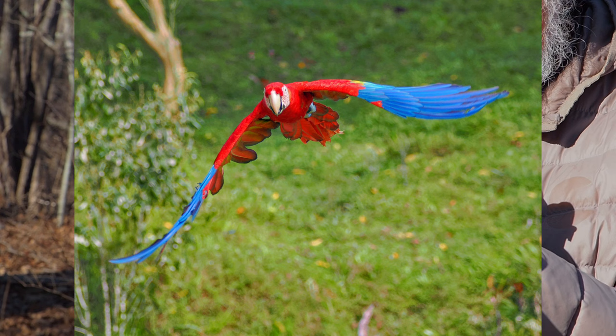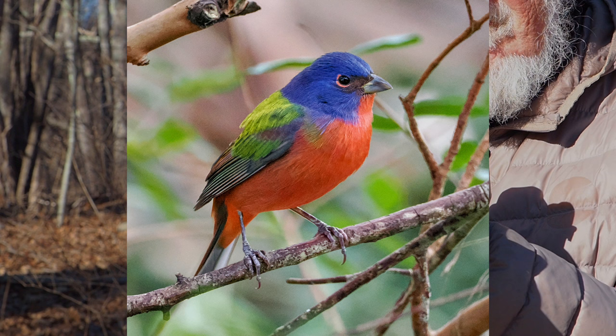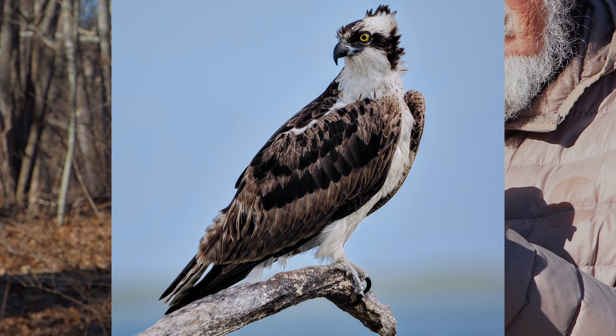In the year I've owned it, I've taken well over 50,000 images and over 7,500 keepers, from around home, McGee Marsh in Ohio, New Mexico, Costa Rica, and Florida.